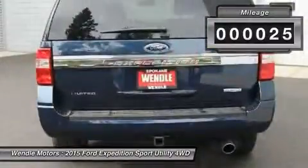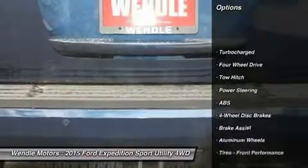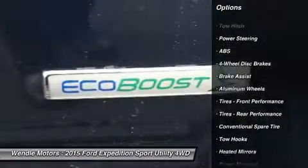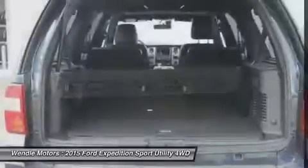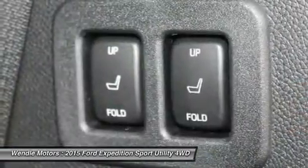This Limited comes with great features including backup camera, Bluetooth, heated front seats, cooled front seats, heated rear seats, leather seats, third row seating, satellite radio, remote engine start, and a turbocharged engine.